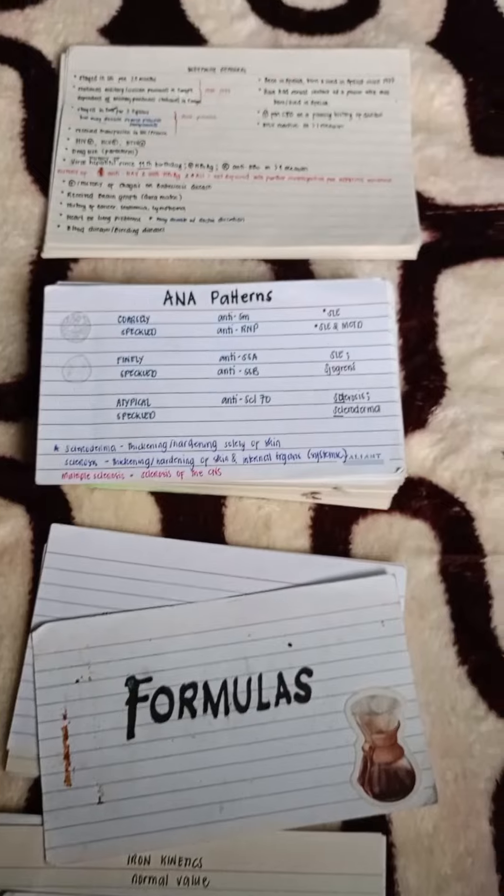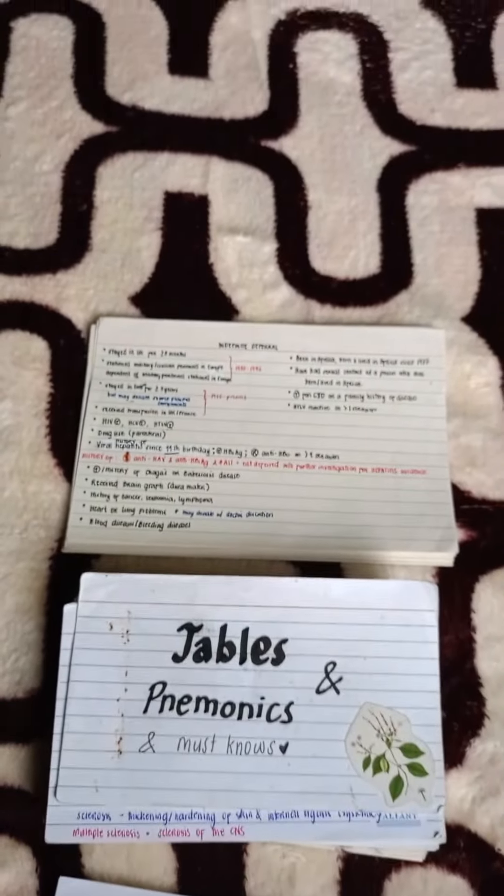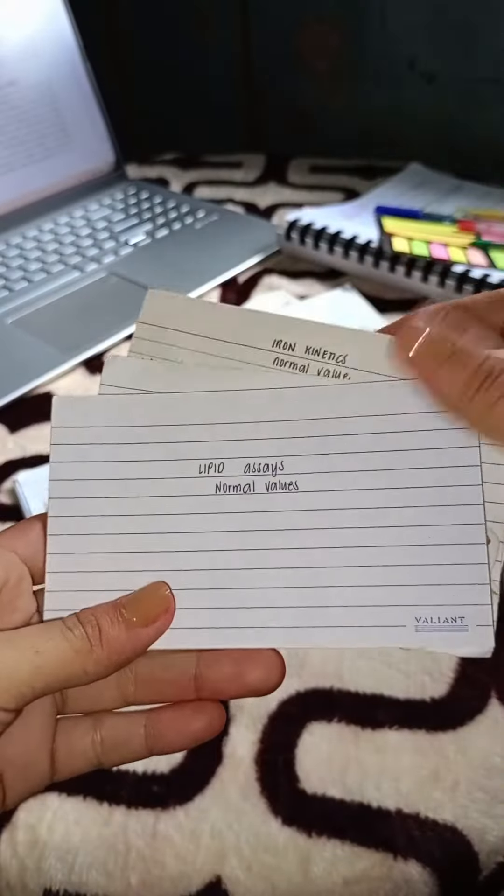As for me, I had my flashcards grouped into categories: tables and mnemonics, formulas, and normal values.